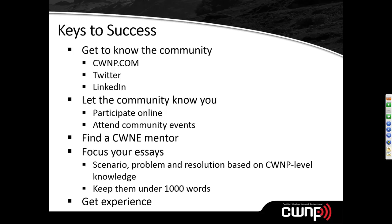Getting involved in the community means your knowledge is challenged and therefore improved. I'd also suggest finding a CWNE mentor. If you know someone who is already a CWNE, connect with them, ask if they're willing to mentor you, and perhaps share parts of their CWNE application. That mentor can coach you through the process, provide encouragement, and — importantly — endorse you. Having an endorsement from an existing CWNE speaks volumes to the board.